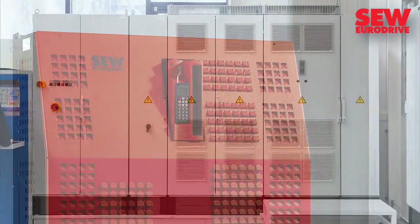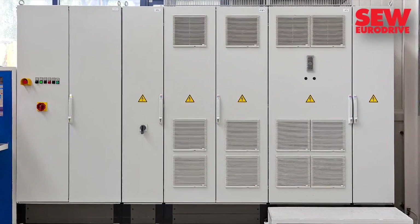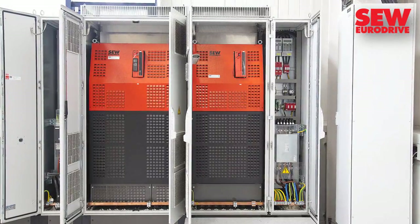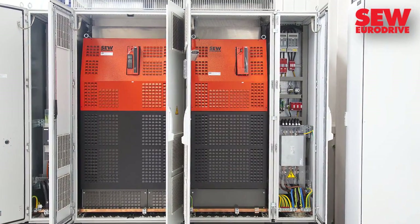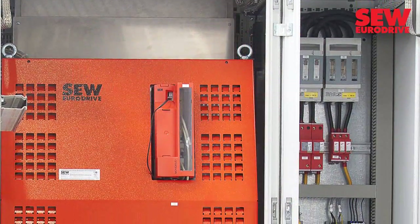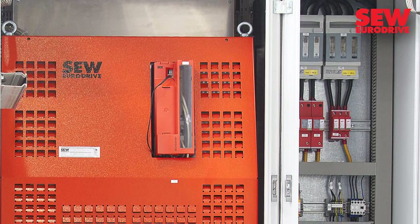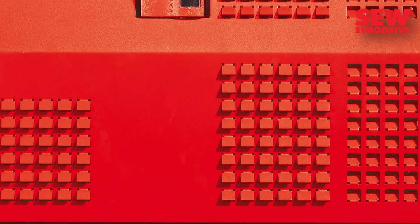The drive electronics are housed in the adjacent building. SEW EuroDrive has equipped the control cabinets with lightning protection, because the testing tower is one of the highest structures in the area. The MoviDrive B frequency converter operates at a rated power of 160 kilowatts, and the MoviDrive MDR is designed accordingly.